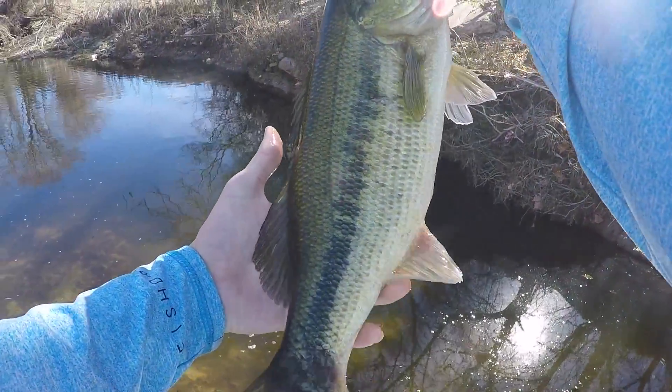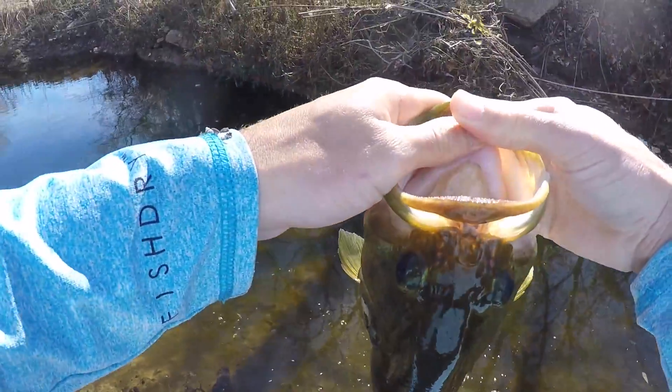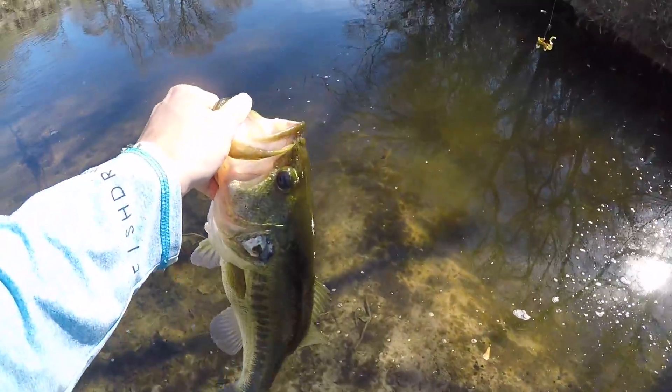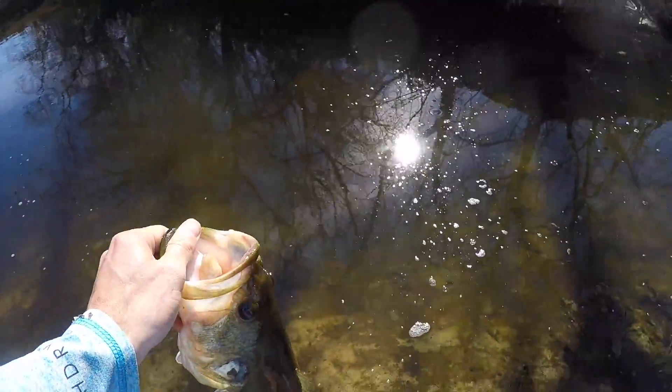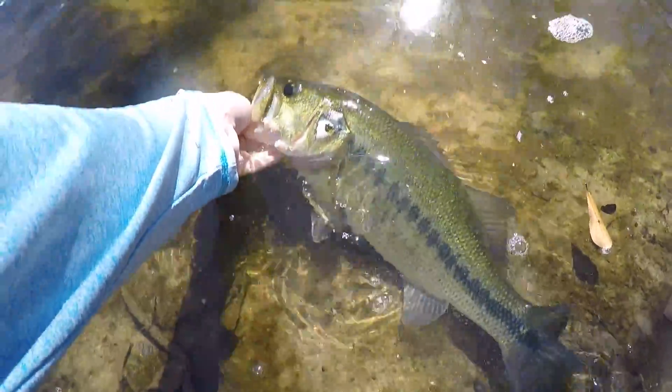That is my biggest bass in this creek so far. That's awesome. Get in the water, give him a good release. There he goes.